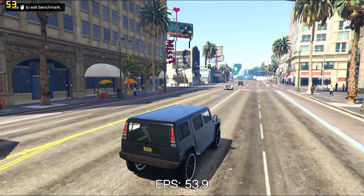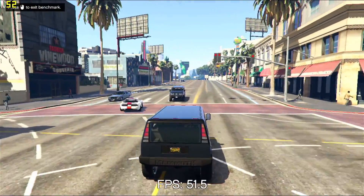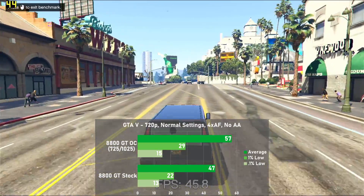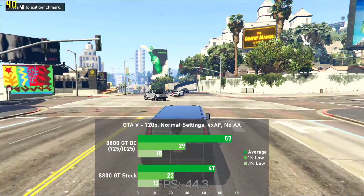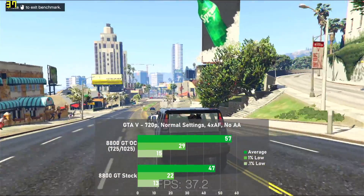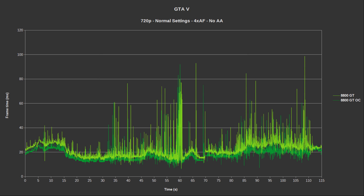Second to last is GTA 5, tested at 720p with normal settings using the last segment of the built-in benchmark. Stock the 8800 GT averaged 47 frames per second, with 1% lows way down to 22. Overclocked averages jumped a really nice 21% to 57, with 1% lows rising 32% to 29. Frame times were all over the place with loads of harsh swings throughout the run — even overclocked the game was still kind of a jittery mess at these settings.